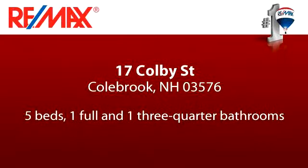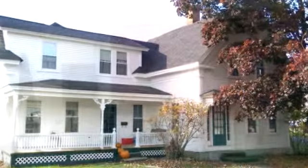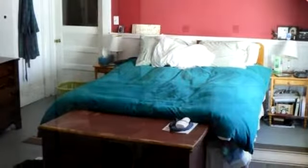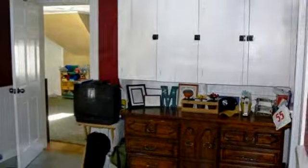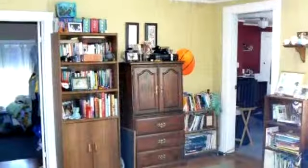Thanks for your consideration. Let's take a look around. This beautiful home is 2,481 square feet, featuring 5 bedrooms with 1 bathroom and 1 three-quarter bathroom. For more information or to schedule a showing, contact 603-833-9922.